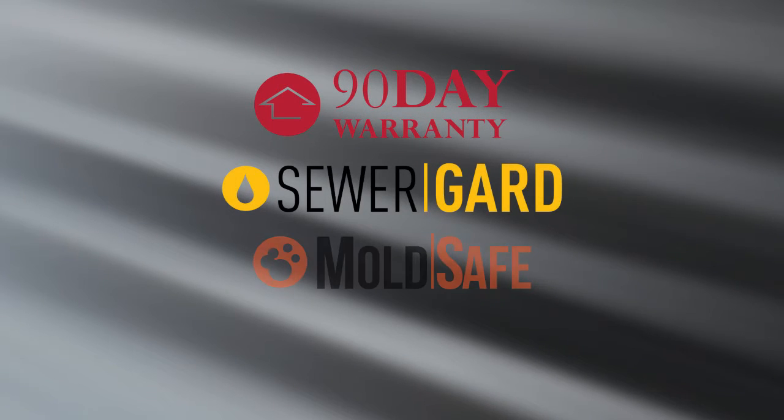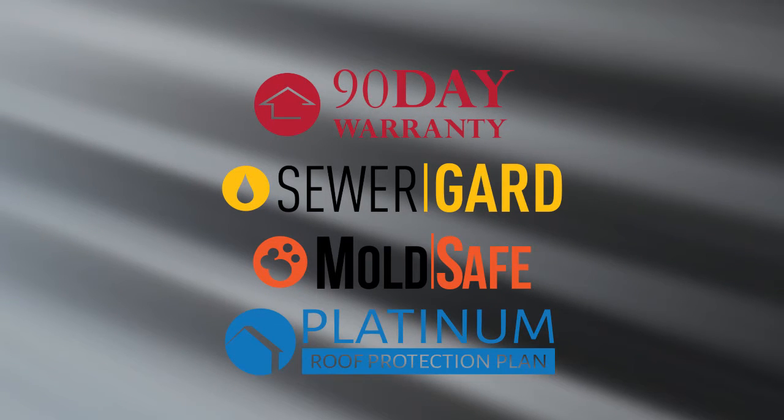If it isn't, talk to your agent. After move-in, if you experience a failure, remember you are covered by our 90-day warranty, sewer guard, mold safe, and our five-year roof leak protection plan. You'll get a copy of the terms and conditions of each of those policies with your inspection report.